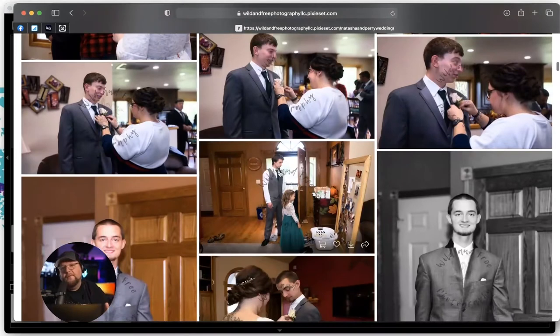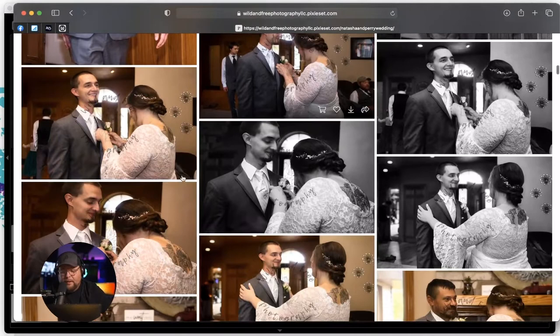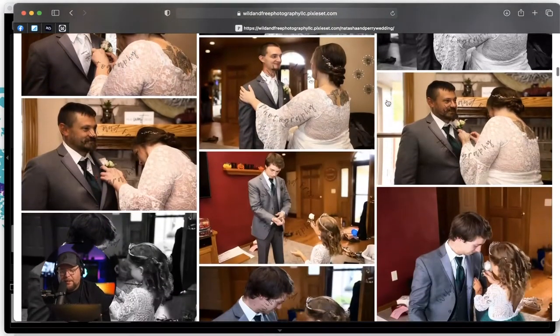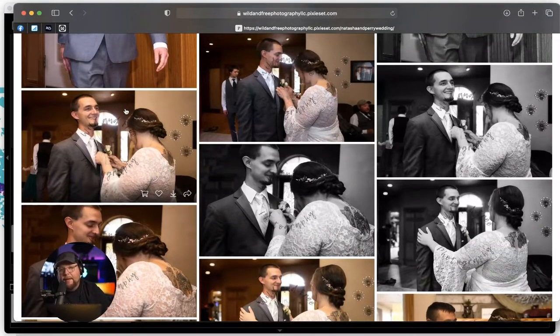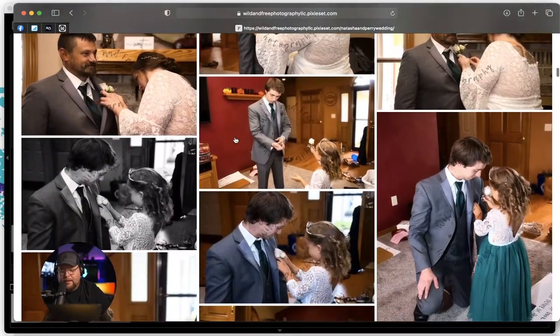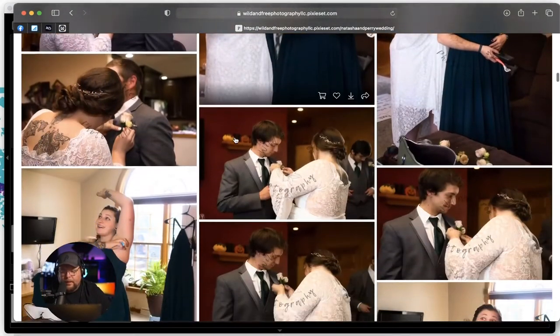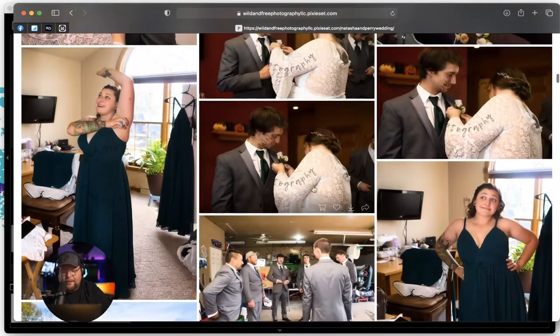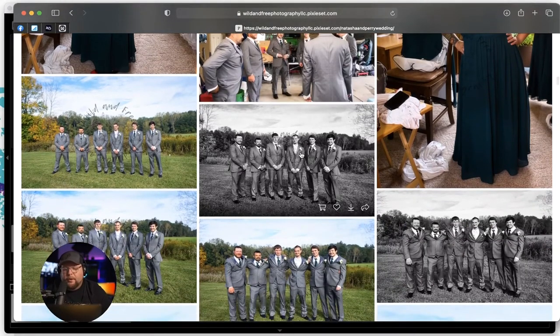I don't see an official first look. I would have definitely made them do one even if they didn't want to. This kind of looks like a first look but it's just getting the flower on — he hasn't seen Natasha in her wedding dress yet, so he needs that moment. The armpit shot — I have so many of those. I usually take them out and put them on the USB drive rather than the main gallery.